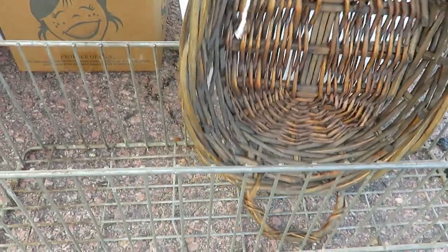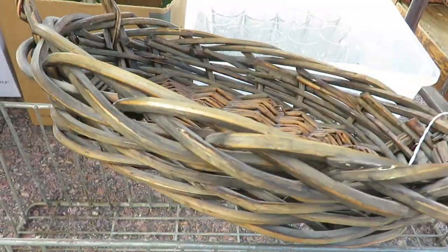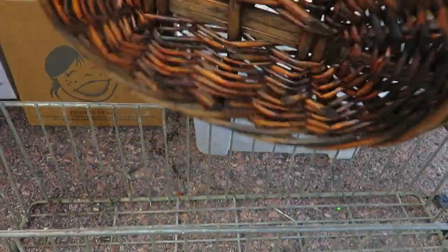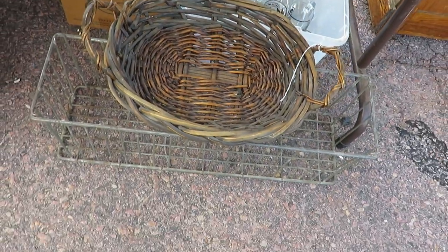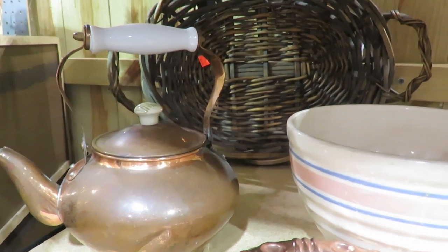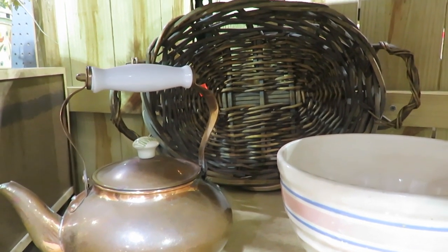So this basket was a piece that I did pick up and put in my antique booth. I think it was $6 is what I got it for. And then here are some of the other pieces I ended up finding and putting on my shelf at the antique store.